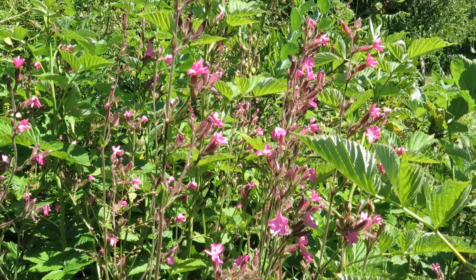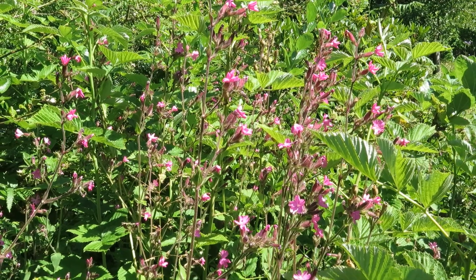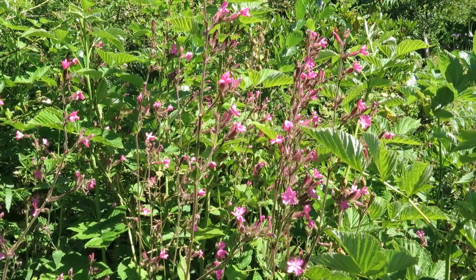Red campion — great for a shady or semi-shaded spot. It's a native woodland flower. Really pretty. Perennial, self-seeds quite readily. Interestingly, it has separate male and female plants.